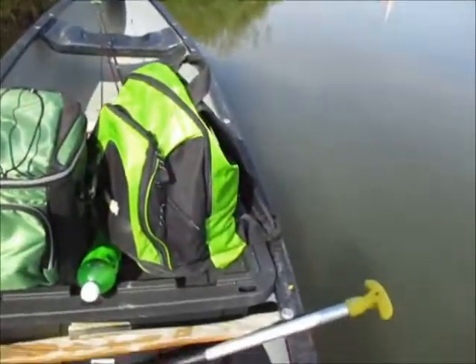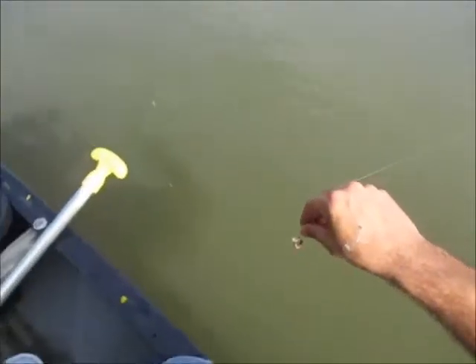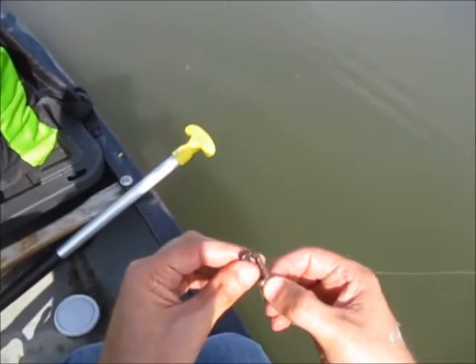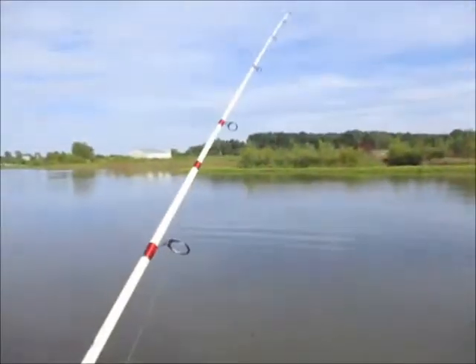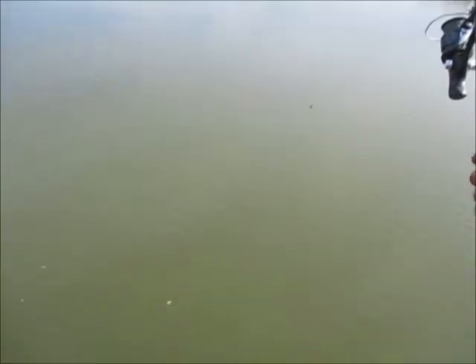I'm just fishing with a basic worm and a hook, no split shot, no bobber - just a worm and a hook letting it slow fall. I'm using 14 pound line because there's some monster pickerel in here and once in a while you get a big carp, so I don't want to ruin the chance of losing them by getting one and having them snap my line.